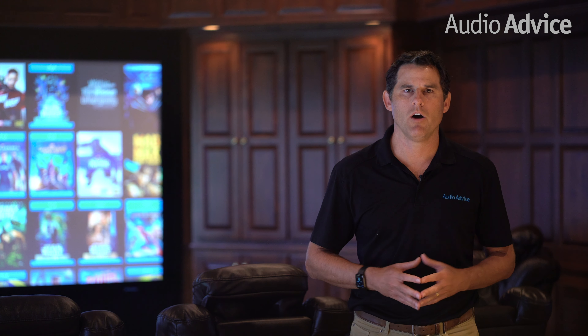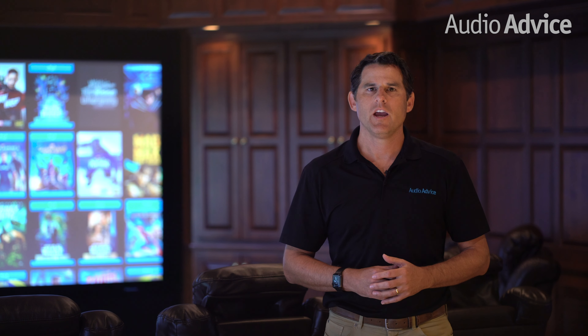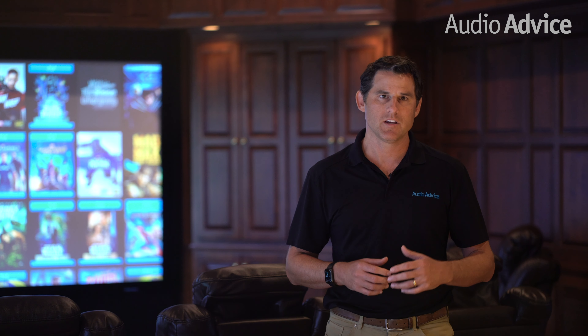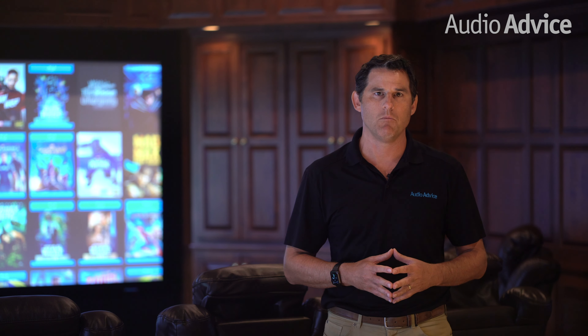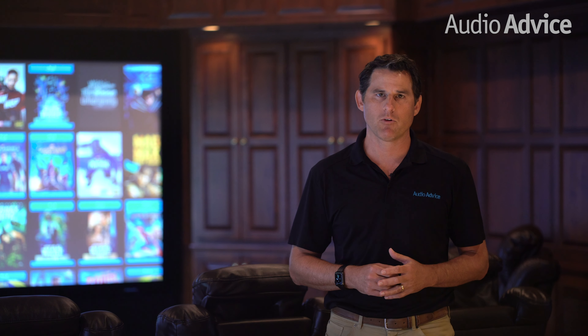Hi, I'm Scott Noonan, CEO of Audio Advice. We've installed over a thousand home theaters and support customers all across the nation in designing their home theaters. This video on home theater lighting best practices is part of our home theater design series of videos and reviews that you can find at audioadvice.com, along with hundreds of buyer's guides, how-to's and product reviews.